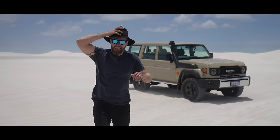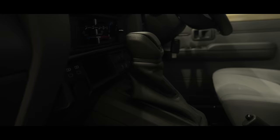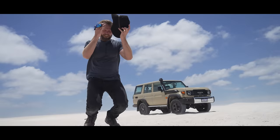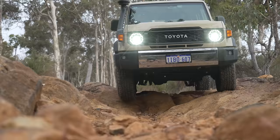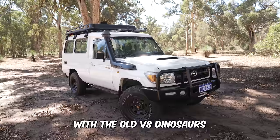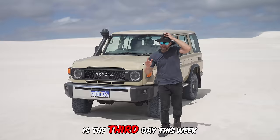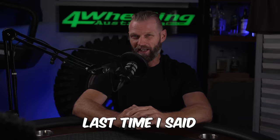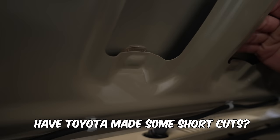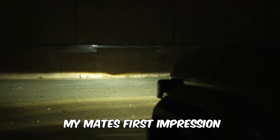I bought a 2.8 litre automatic Landcruiser 70 series. What have I done? One week of ownership, comparing the new with the old V8 dinosaurs. This is the third day this week we've had this beast off-road. Have Toyota made some shortcuts, or have they just been clever with their design?